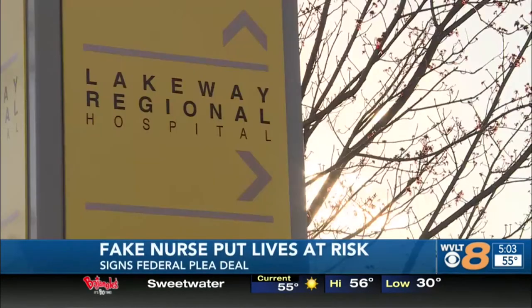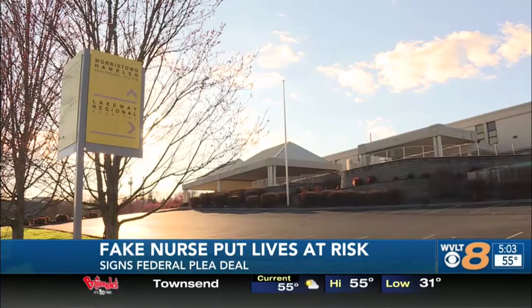Major developments on a story we were first to break. Back in August, our Amanda investigation focused on a woman accused of posing as a nurse. Today, her alleged victims tell us months of fighting for justice has finally paid off. We broke the news this afternoon that Misty Dawn Bacon has signed a federal plea deal. Court documents show that she agrees to plead guilty to wire fraud, healthcare fraud, and using the identities of real nurses to pass herself off as legitimate.